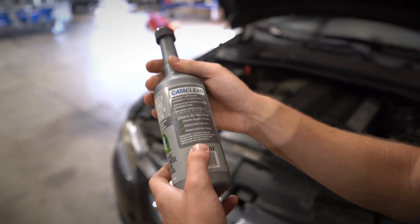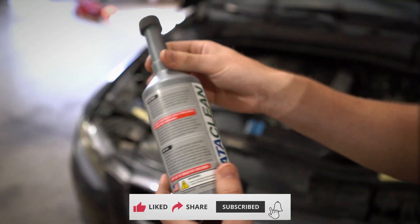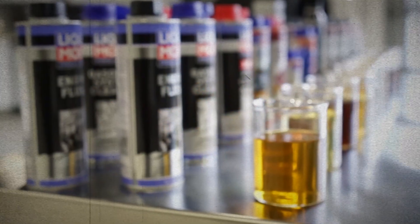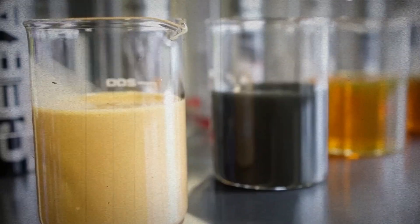If you found this breakdown helpful, hit subscribe — because in the next video, we'll test another common myth: can fuel injector cleaners really fix rough idling?